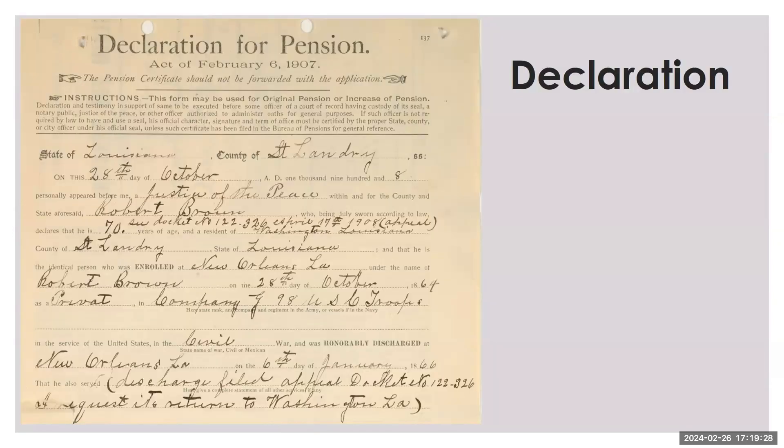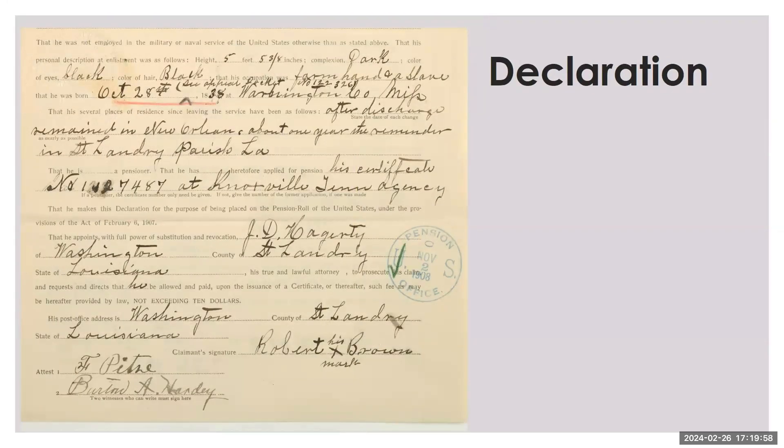Robert Brown applied for a soldier's pension on October 28th, 1908. He was a resident of St. Landry County, Louisiana. He enrolled in New Orleans on the 28th of October, 1864, and served as a private in Company G, the 98th U.S. Colored Troops. He was honorably discharged at New Orleans on the 6th of January, 1866. Robert was 5 feet 5 and 3/8 inches tall, had dark complexion, black eyes, and black hair. His occupation was a farmhand, and he was enslaved. He was born on October 28, 1838, at Washington County, Mississippi. After his service, he lived in New Orleans for about one year, and then moved to St. Landry Parish, Louisiana.